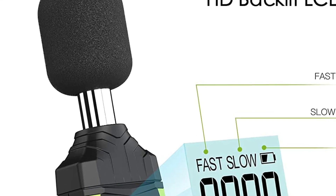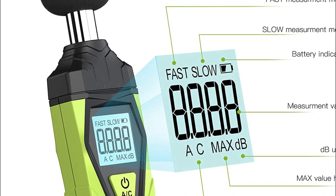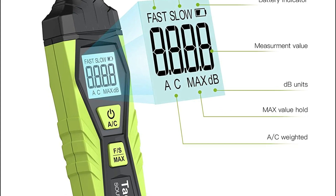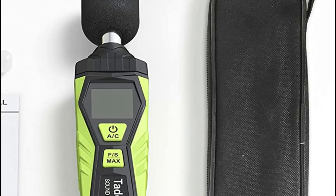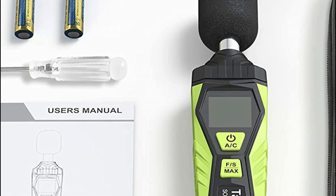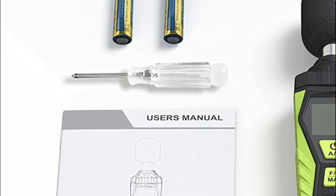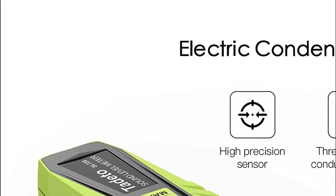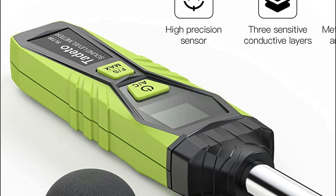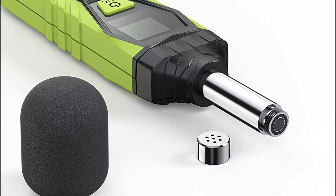Professional measurement techniques offer users a more optimal experience. The sound level gauge can convert between fast and slow response rates. The faster response rate uses a time constant of approximately 0.125 seconds to measure general environmental conditions, while the slower rate uses a 1-second time constant for environments with significant changes in noise level. The digital display is a four-digit LCD with 0.1 dB resolution and backlit LCD screen.